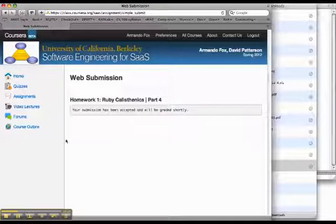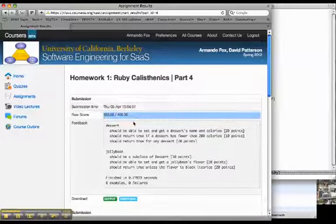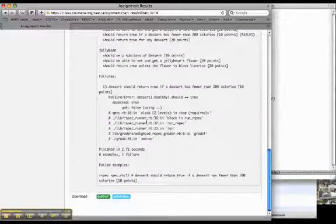So I can fix the method and resubmit my homework. After waiting about another couple of minutes for the autograder to evaluate my homework again, I can see my regraded submission where I got the maximum possible score — all my examples passed. I can still see the output from my previous failed example, so I have a track record of what I did wrong the first time and how I fixed it in subsequent submissions.